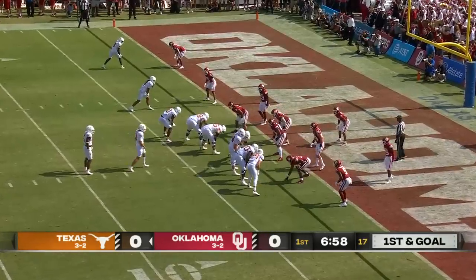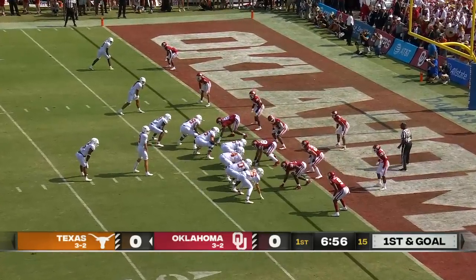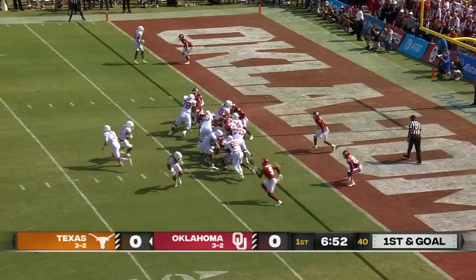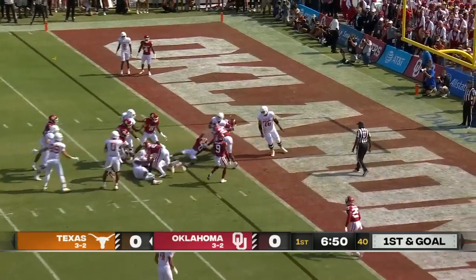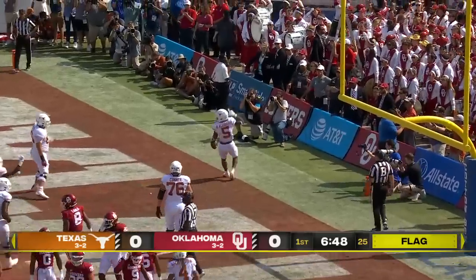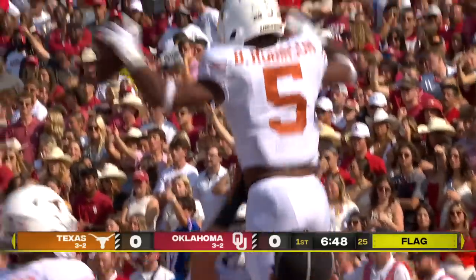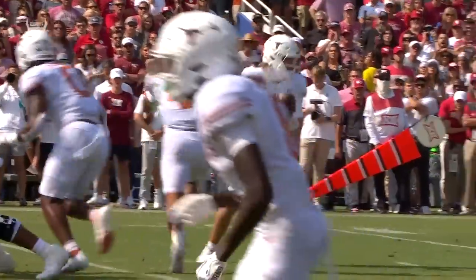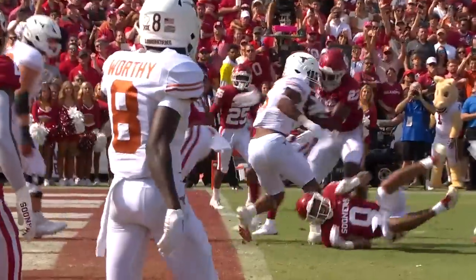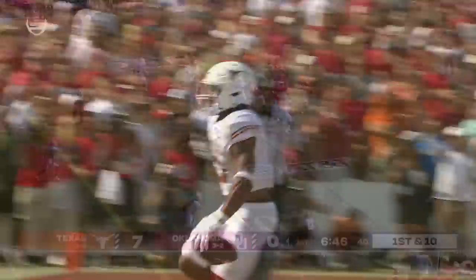The coordinator opting to keep 12 personnel in the field as opposed to going to his big body that involves a couple of 300-pounders from the defensive side. Robinson! Flag is down as he crosses the goal line. I think a 90-yard drive. Nice run there from Bijan Robinson.